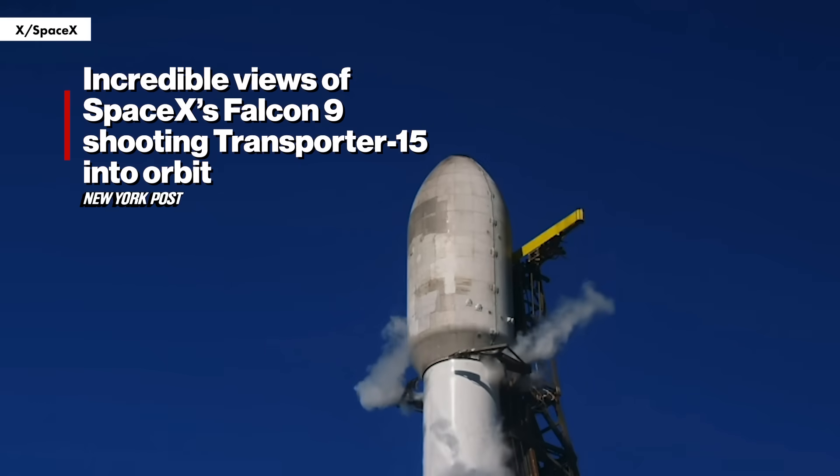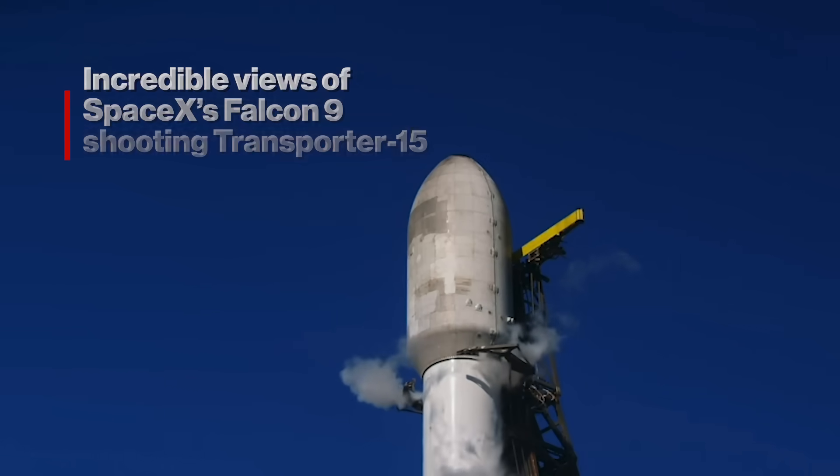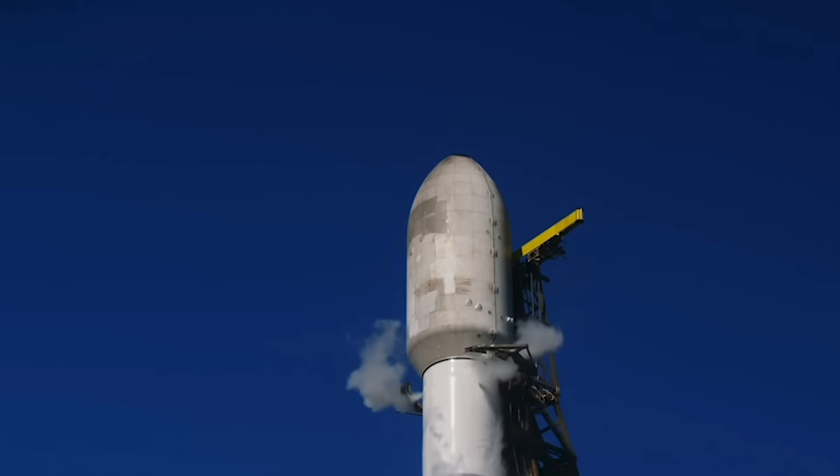You can see those arms coming open now. It's going to take about 15 seconds for them to fully open, but once they're out of the way, the strongback will recline away from the vehicle and give it room for liftoff.